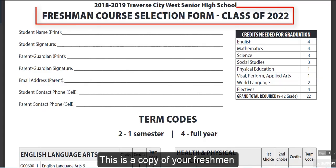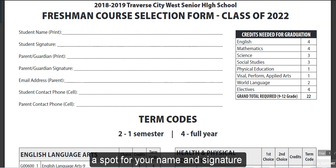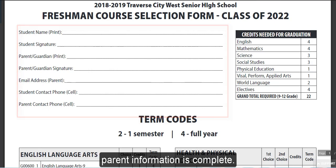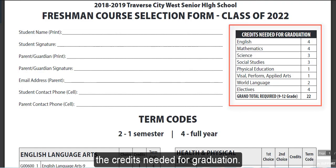This is a copy of your freshman course selection form. You'll be able to see at the top a spot for your name and signature. Please make sure that your name and parent information is complete. On the right hand side, you'll notice the credits needed for graduation.